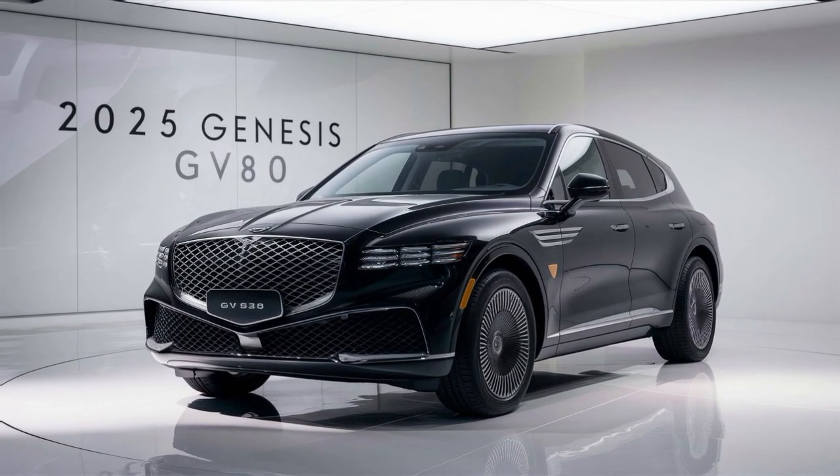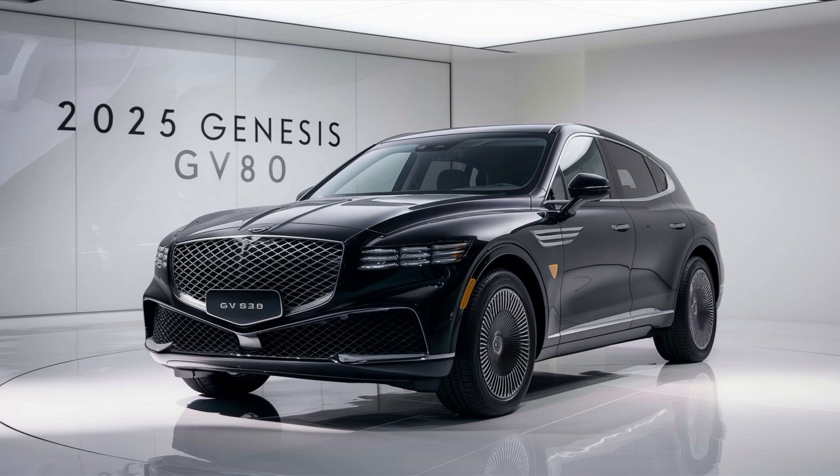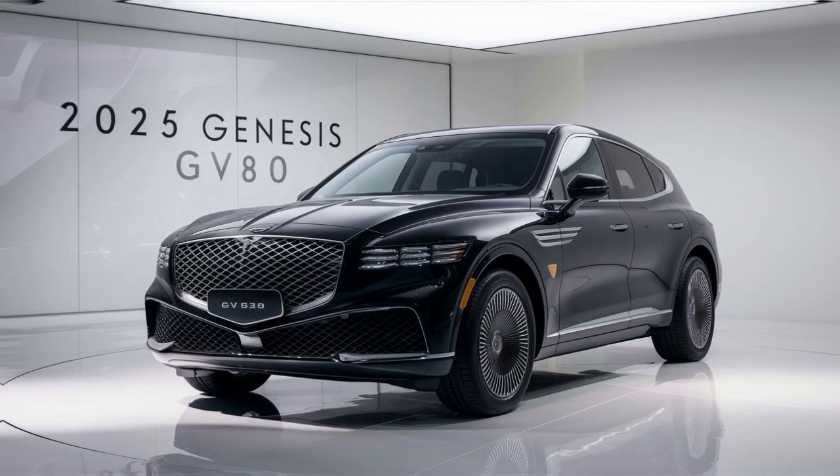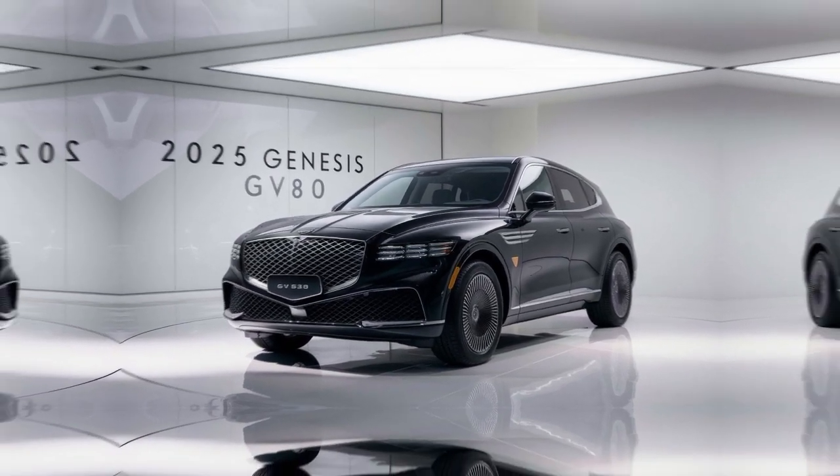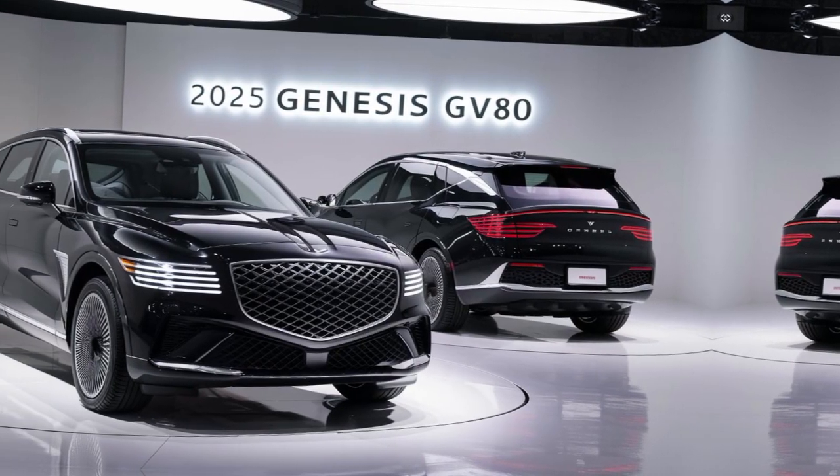Step inside, and you'll be greeted by a world of refined comfort and advanced technology. The spacious cabin is crafted with premium materials like leather and wood. The intuitive infotainment system, wireless charging, and advanced driver assistance features make every journey a pleasure.